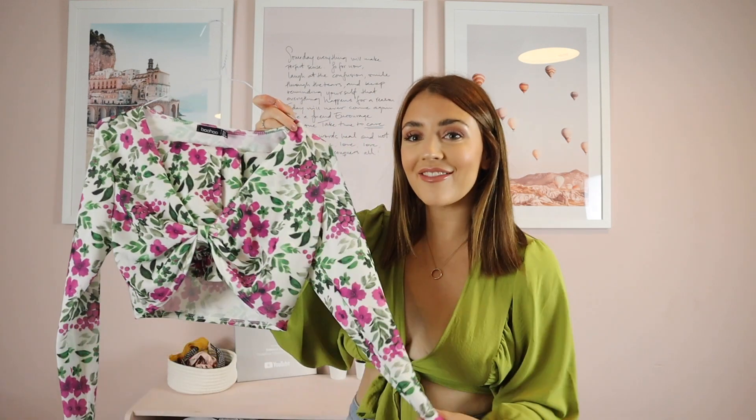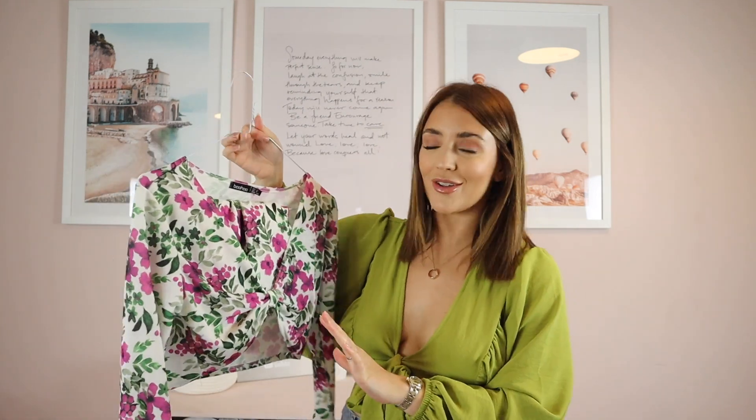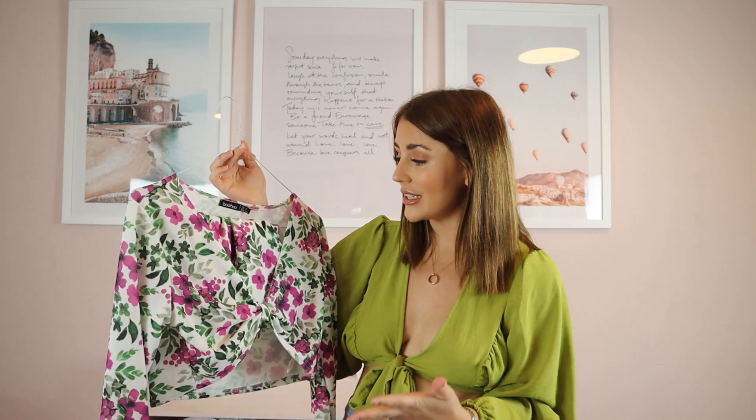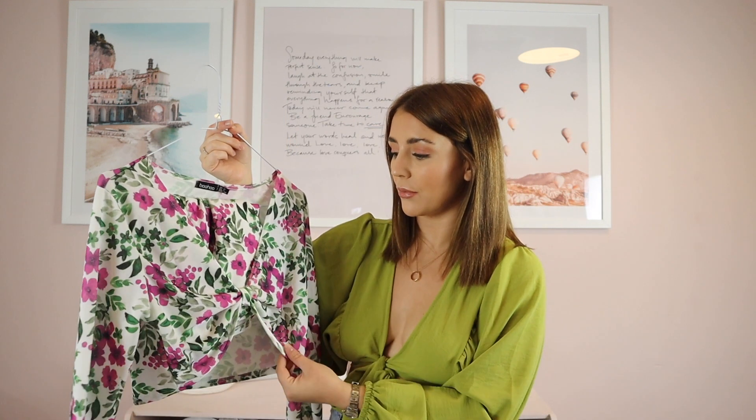We then have this other little co-ord set from Boohoo again — I got it in a 12. It's a little crop top already tied in the middle, and gorgeous shorts with a little frill at the top. They're high-waisted, very stretchy — perfect for holiday. I think this would look very cute going for food and drinks on holiday, or going to the beach. I love the floral print with the flowers on; it's very pretty. Maybe in the UK too if we get decent weather!